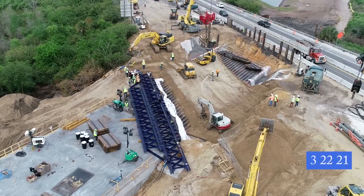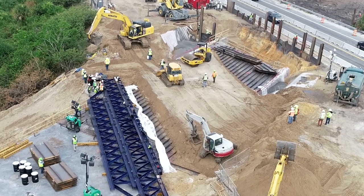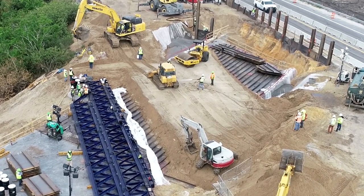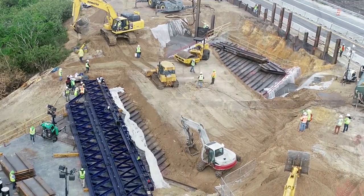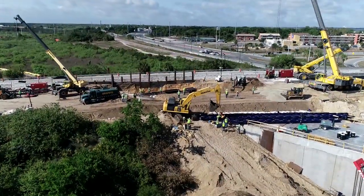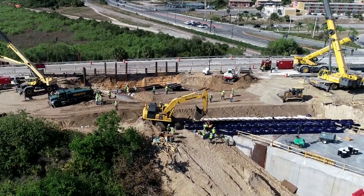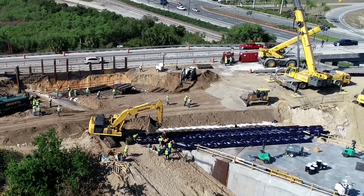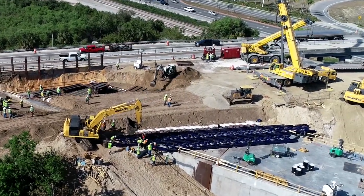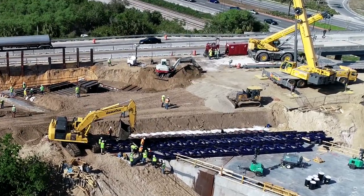On top of the metal sheets, layers of dirt are added to build up the roadbed. When it's high enough, gravel is added. The guys on the lower left appear to be working on the restraint cable attach point.